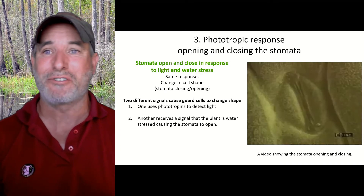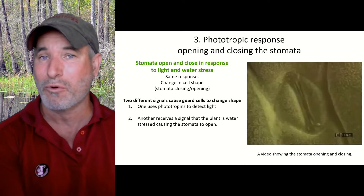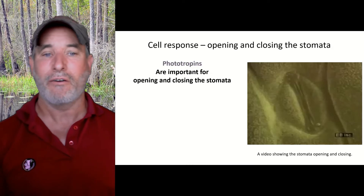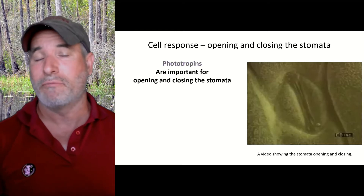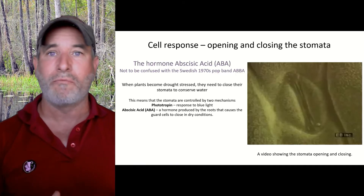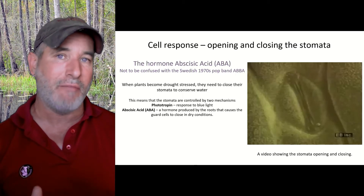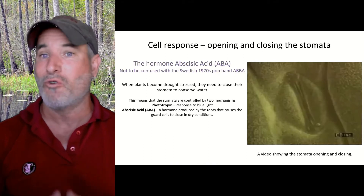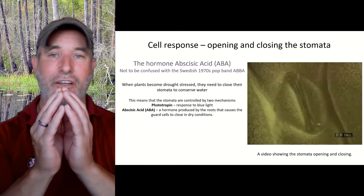You want to open your stomata during the day and close them at night, but you also want to be able to close your stomata if you're getting dry. One response will cause the stomata to open — that's a light response. Another will cause them to close, and that is a signal produced by the roots saying they're drought stressed and don't have enough water. In response to drought, roots produce a hormone called abscisic acid, ABA, which travels up through the xylem into the leaves. The stomata receive this signal, and it causes a cellular response causing the guard cells to close.